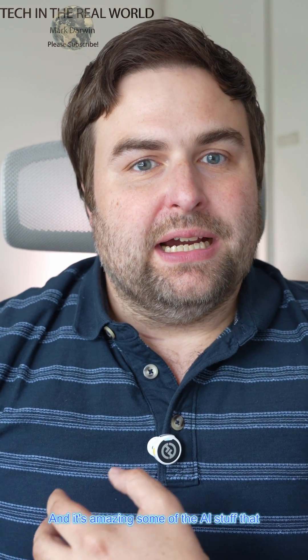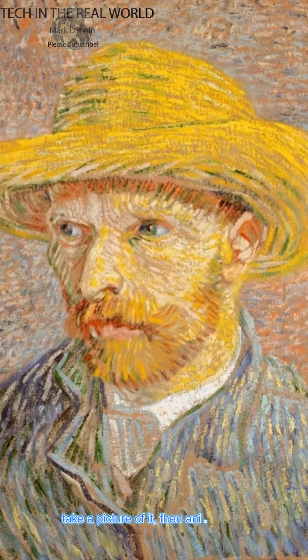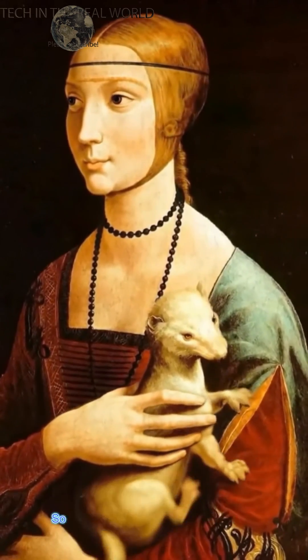It's amazing some of the AI stuff that Honor has been sharing on social media. For example, you can take a picture of a painting and animate it to come to life, all using Honor's AI technology. I'm really excited to get my hands on this and try it out, and I'll put it on the channel when it's available.